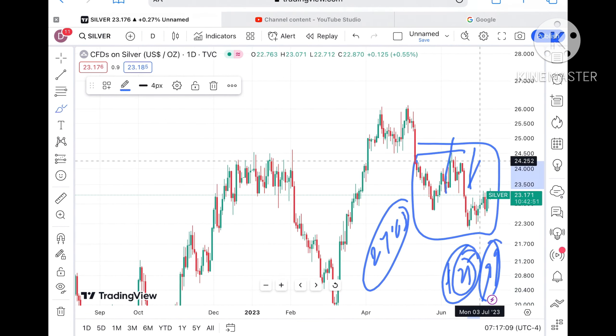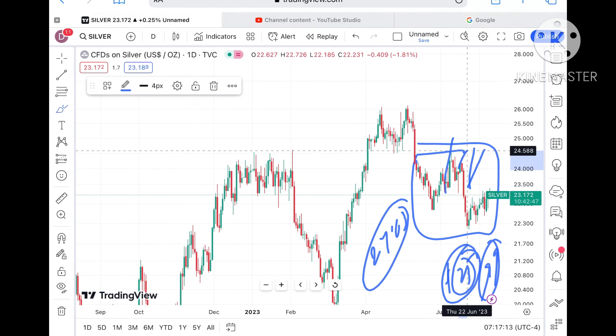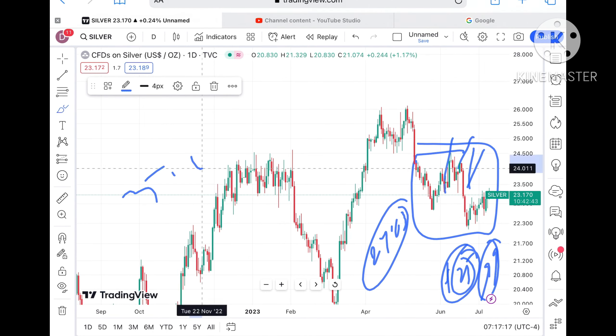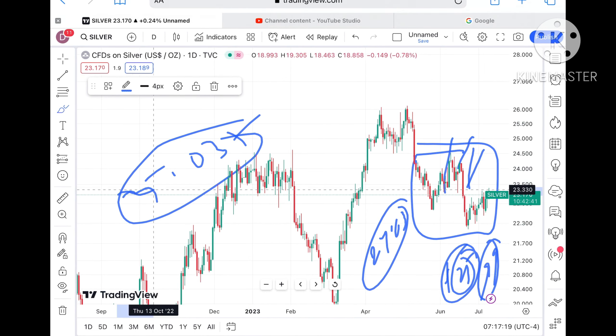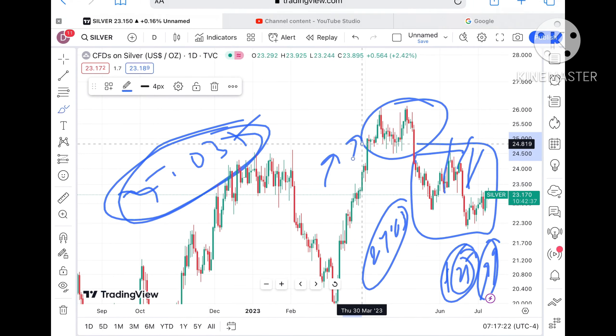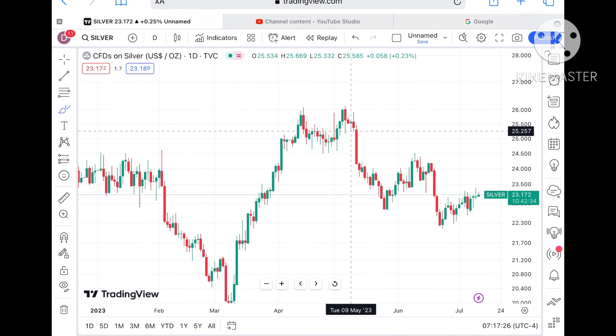Once the price moves above $25, we can see it can go further upside. After $24.63 it can cross that particular zone and come into a zone of $25.037. If the price moves above that level, it will move further and a probability of going further upside we can see for the price of silver.